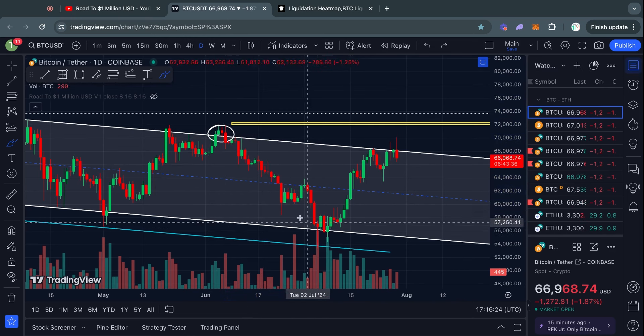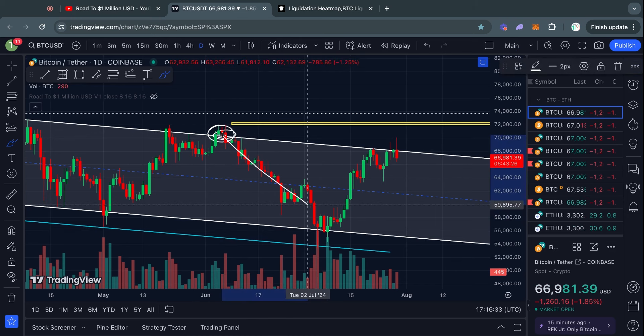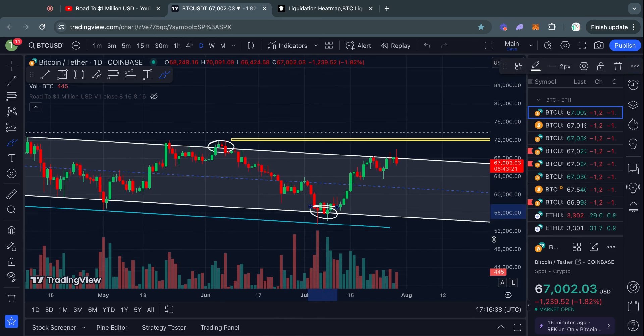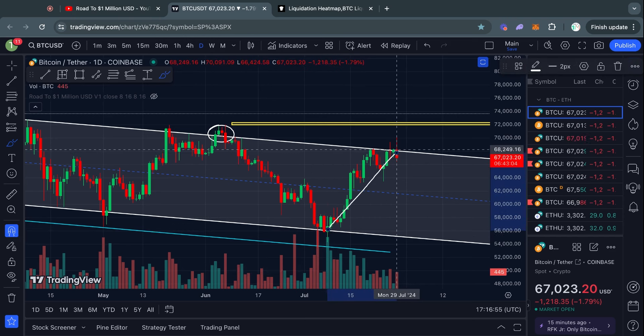We got a massive dump to the downside, so we sold a bunch of our bags right there and were bearish all the way on that move. Then again, when we were potentially losing that as a level of support, I was saying I'm reserving my judgment until we actually lose it on the daily time frame. We then held it on the daily, so we caught this entire move to the upside so far.